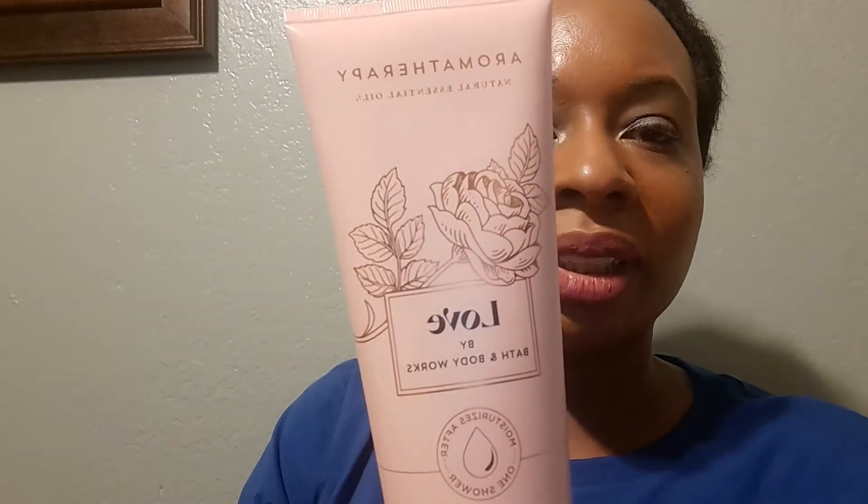Day two: I got Love Rose Vanilla aromatherapy — this is rose oil and vanilla absolute. This is a shower gel and it smells good.